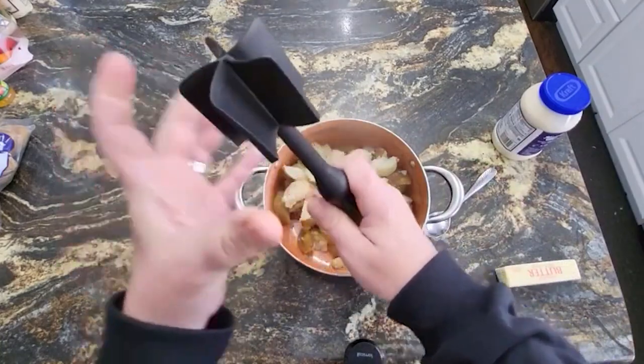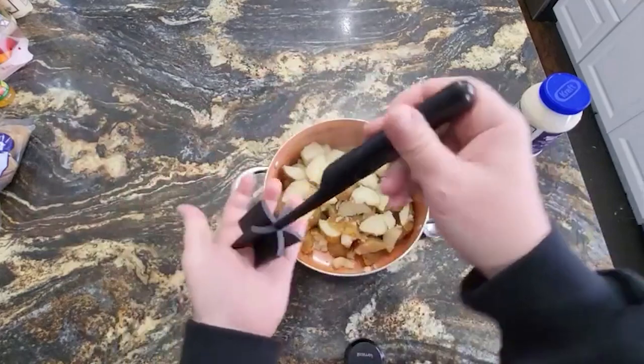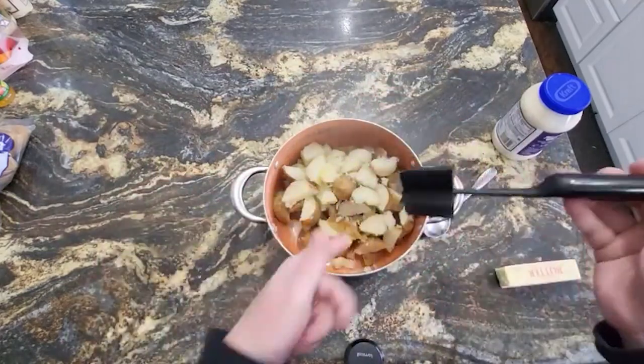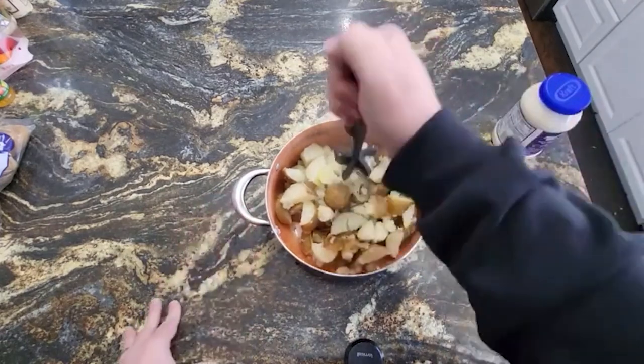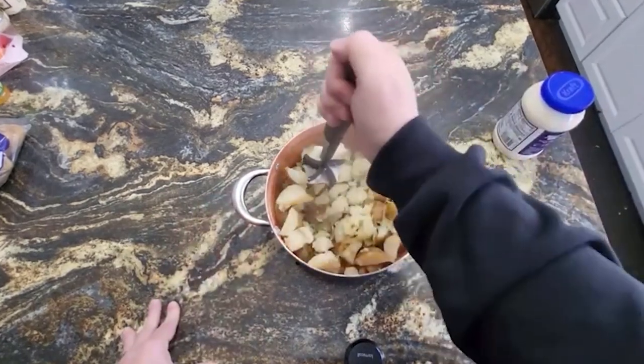Quickly mix and mash softer-cooked foods like potatoes, yams, pumpkin, squash, rutabagas, turnips, parsnips, carrots, apples, bananas, and more. Safe to use on all types of cookware, including nonstick-coated.